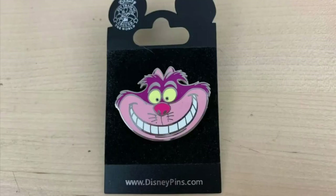This sold in nine days on eBay. It's a Disney Pins Alice in Wonderland Cheshire Cat Disneyland Resort pin, brand new. We got $7.95 shipped for it.